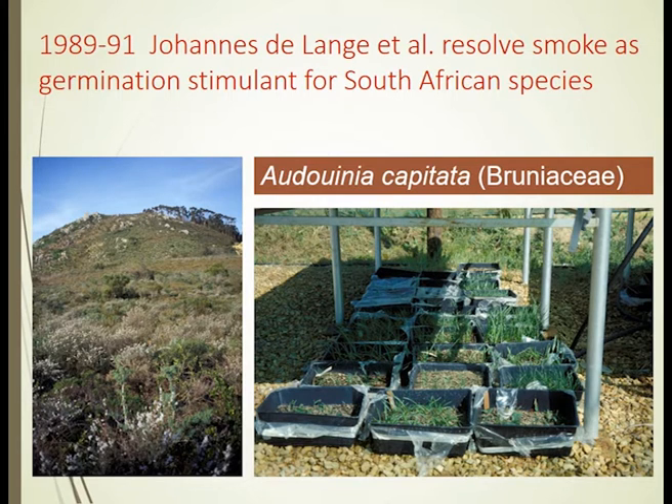In desperation to try and stimulate germination from what they thought was the dormant seed bank, he got a pair of big old blacksmith bellows, puffed some smoke from a small drum onto the site, and was able to stimulate remarkable germination. I was very privileged not long after that work to visit the university and also the botanic gardens in Cape Town at Kirstenbosch, and was shown these trays with a range of ericas and beautiful South African Restionaceae all germinating as a result of smoke application.